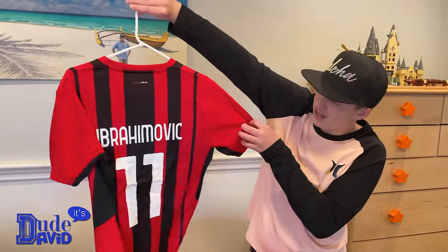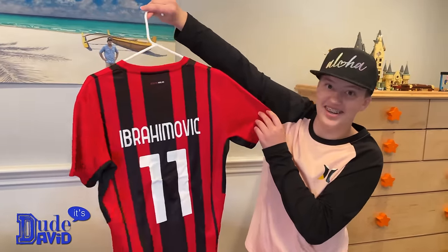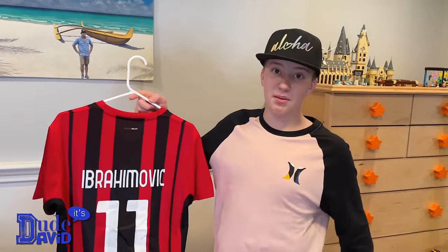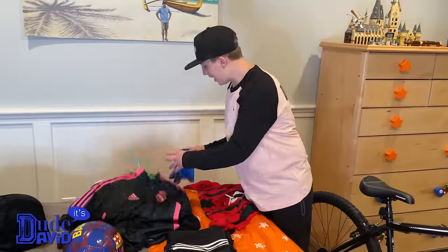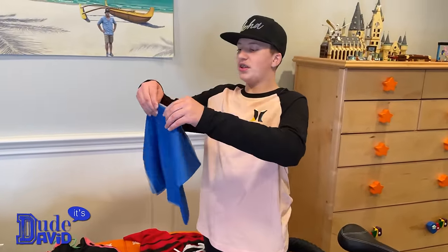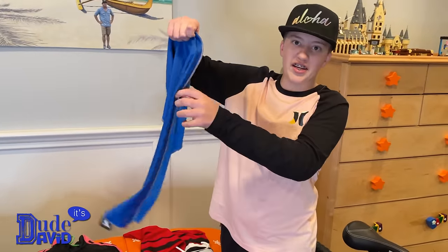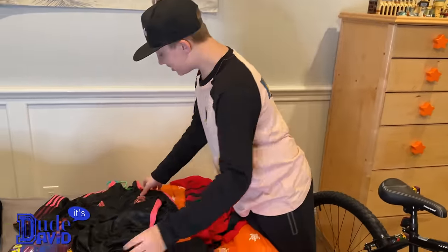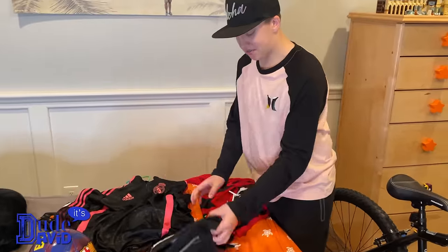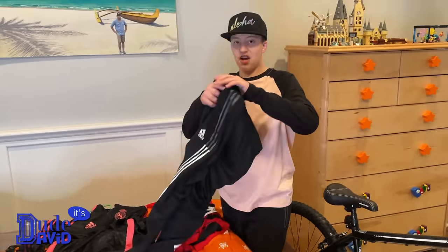One of my favorite things I got is a jersey — it's an Ibrahimović jersey. If you don't know who Zlatan Ibrahimović is, after this video you need to go look up his best goals, you're going to be amazed. My aunt also gave me a cooling towel — you get it wet and put it on your face or neck to keep you cool.